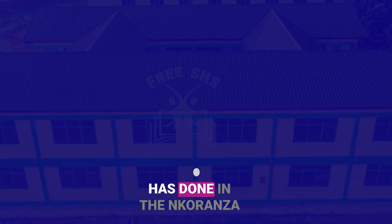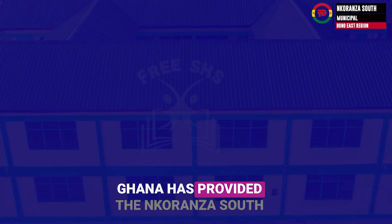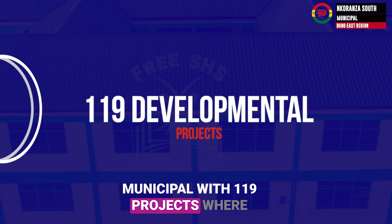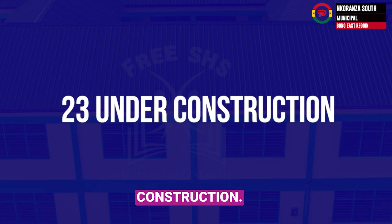Can you guess what the government has done in the Nkoranza South Municipal? Since 2017, the government of Ghana has provided the Nkoranza South Municipal with 119 projects, where 96 of them have been completed, and the remaining 23 are still under construction.